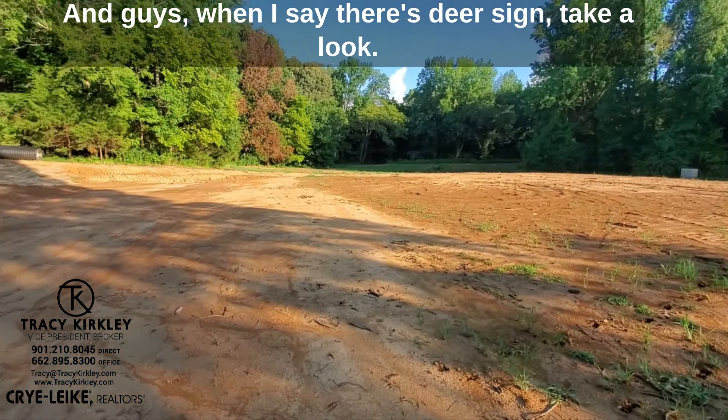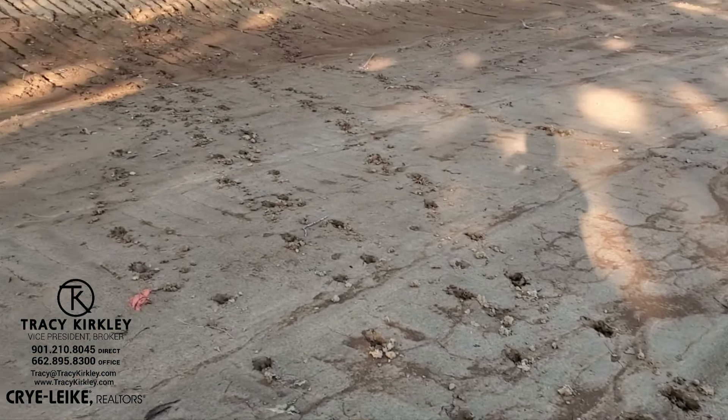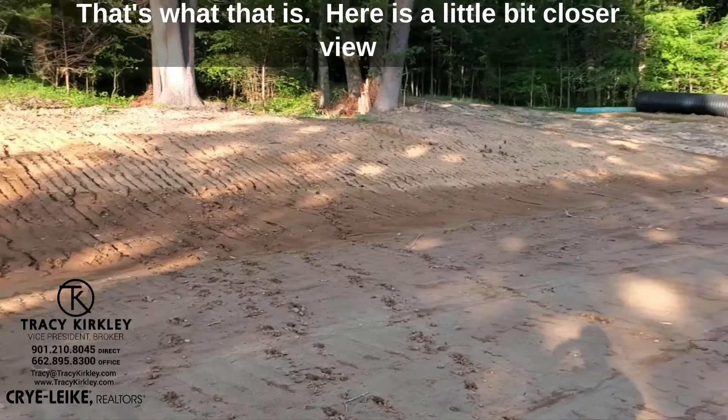And when I say there's deer sign, take a look right here. See all those tracks? That's what that is.